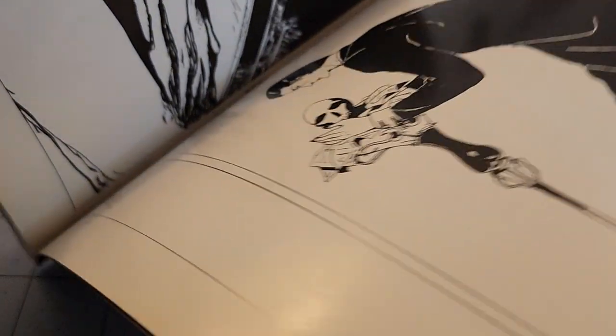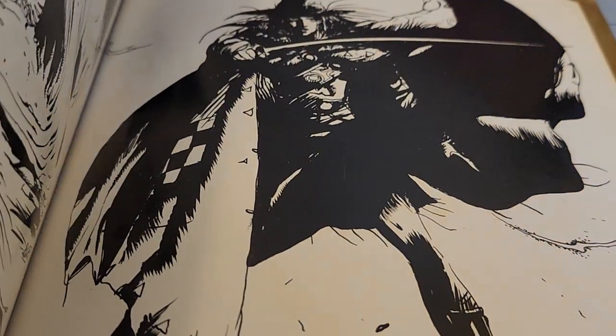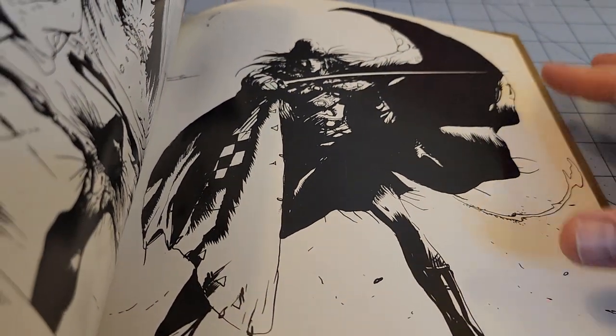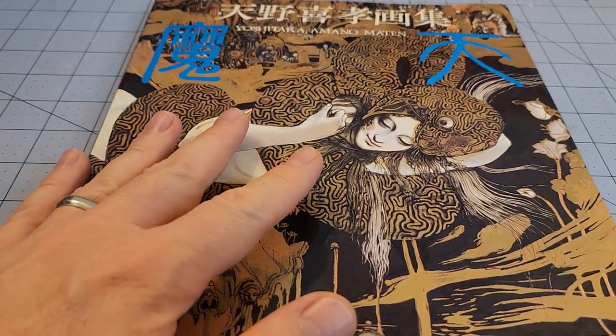It's a shame this stuff, number one, doesn't stay in publication, and number two, is really hard to get a hold of anywhere these days. This is a rare book. And naturally, I went back to the bookstore that I found this at the next day — and the accompanying volume was gone. But just an absolutely gorgeous set of illustrations in this.